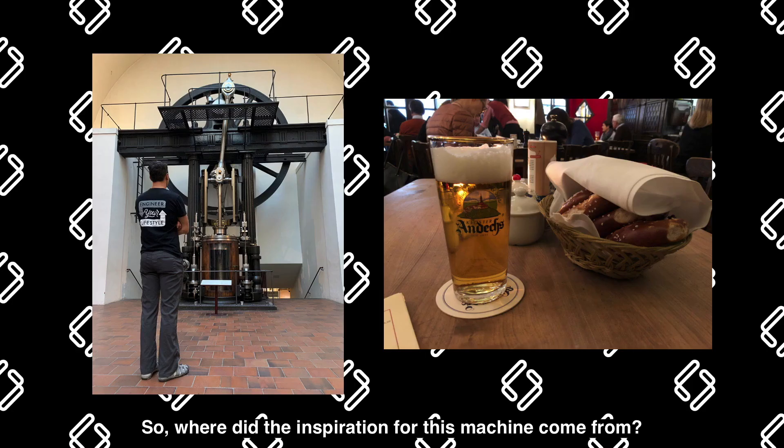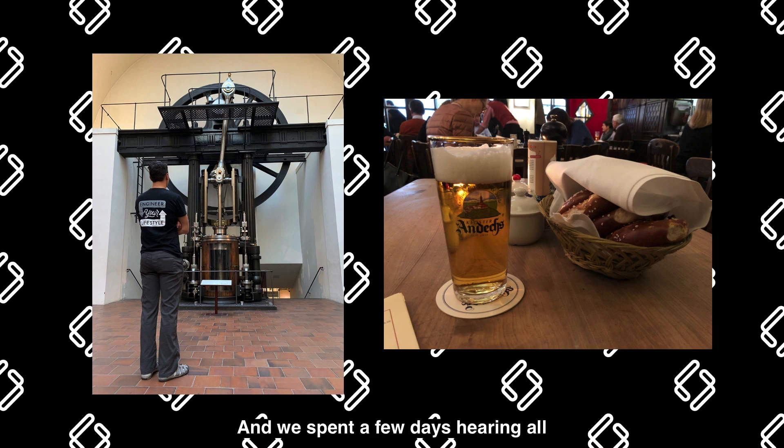Where did the inspiration for this machine come from? About 18 months ago, both me and Carl Robrock, co-founder of Loop, were over in Austria for B&R's big global conference. They shared some new technology about what they were going to be bringing to market around track systems. We spent a few days hearing all about this amazing new technology. After the conference, we spent the day in Munich at the Deutsches Museum looking at 200 years of engineering history. And that night at dinner, we got to talking about how tracks could be used in different packaging concepts.